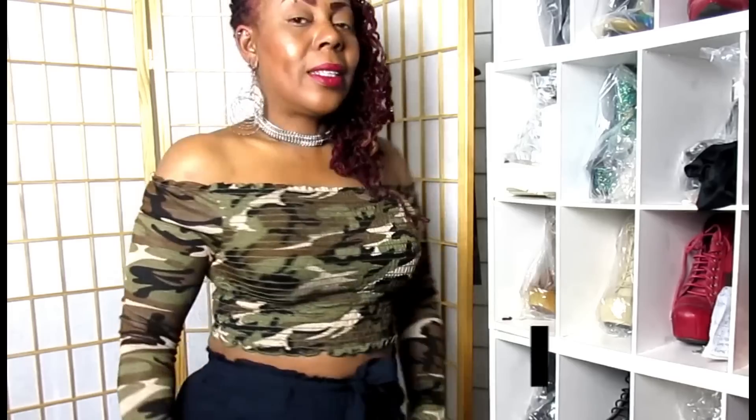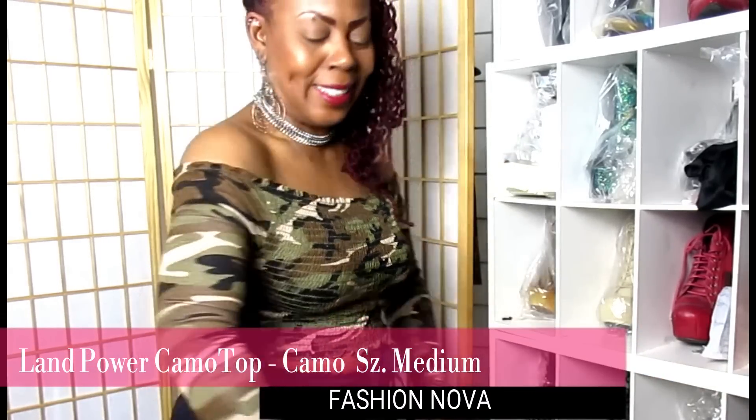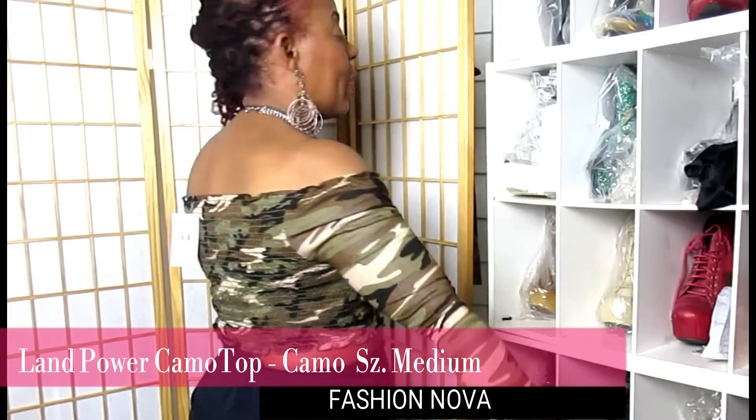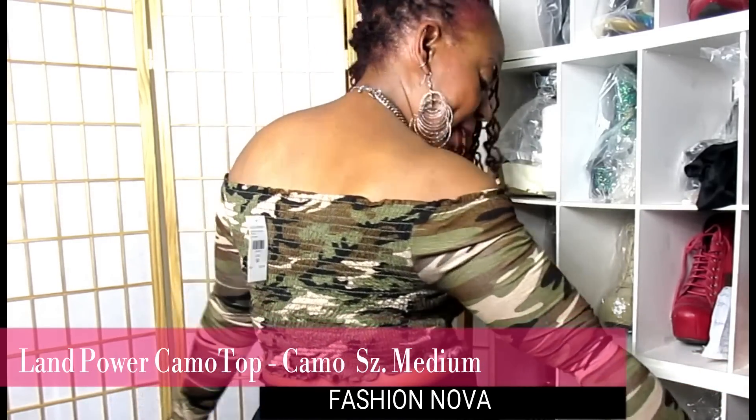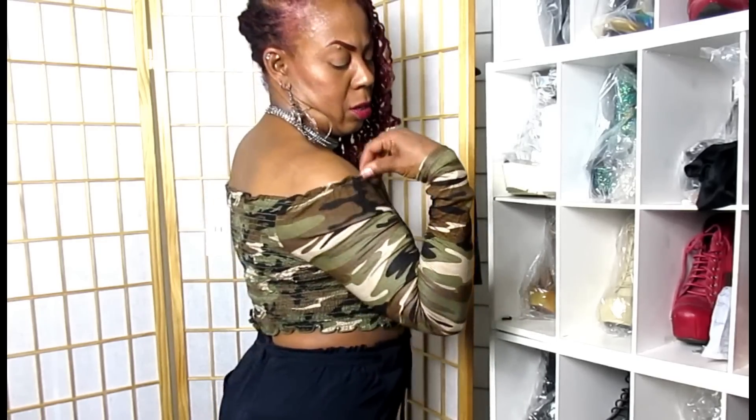Here is another crop top — the Land Power Camo Top, and I got it in a size medium finally. This is so cute and sexy. Camo is definitely in this year. It has a nice cinching elastic material around the waist that gives you a nice hug around your stomach area. It's gorgeous, comfortable, and in a nice lightweight cotton material. It's nicely made — it's really not cheap.